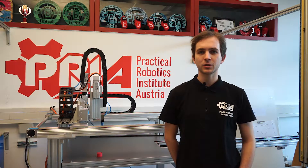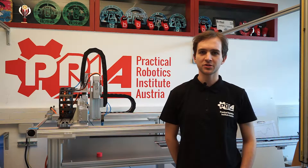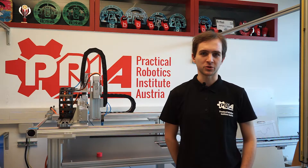My name is Clemens Kautzer. I work for the Practical Robotics Institute Austria, PRIA, for some years now and I'm one of the lead developers of the Hedgehog project.